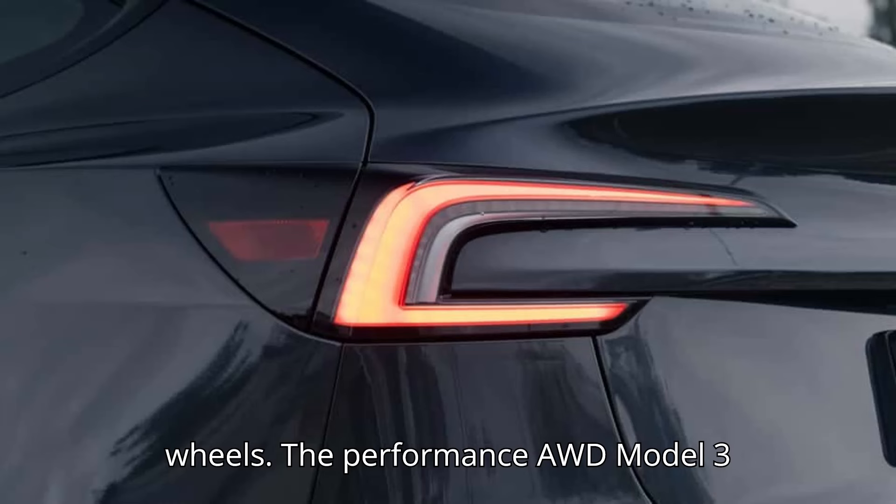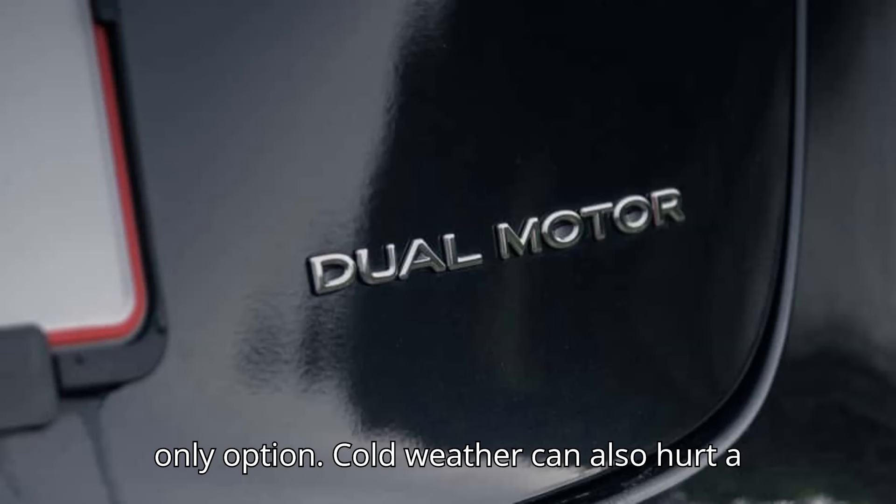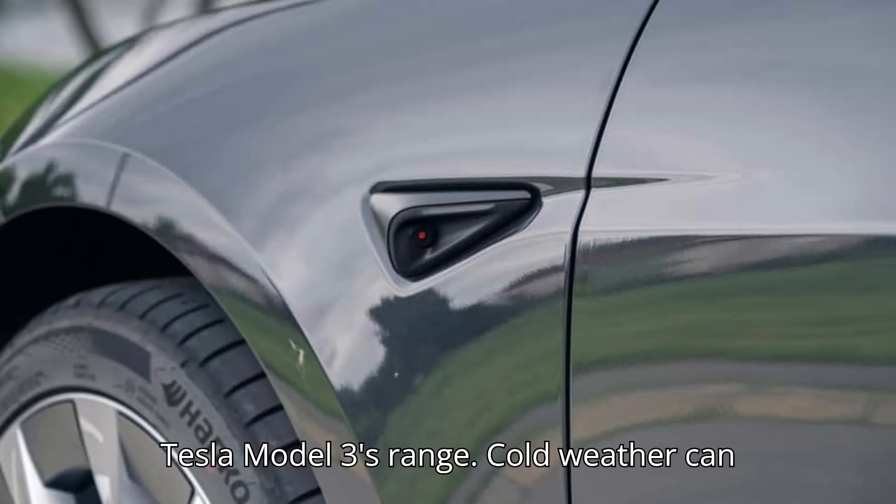The performance AWD Model 3 comes standard with 20-inch wheels as the only option. Cold weather can also hurt a Tesla Model 3's range.